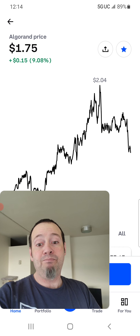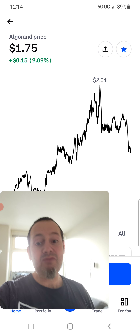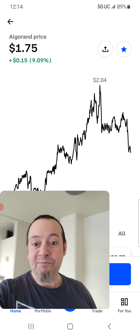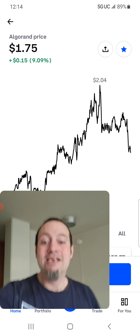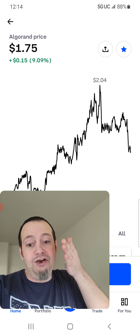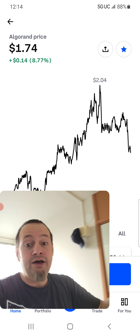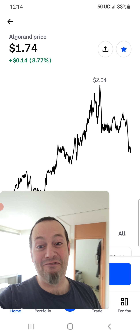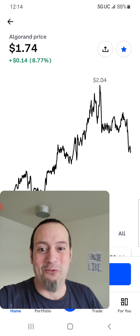Say you had a thousand dollars and you saw it at $1.77 — put $300 in at $1.77, and then if it drops to $1.75, put another $300 in there. And then if it goes even lower, put more in; or if it starts to go up, put the rest in right there. That way you get as close to the bottom as possible, because trying to hit that exact bottom is hard. If you divide your money up and put it in a couple hours apart on a downtrend, you could possibly even hit the very bottom.